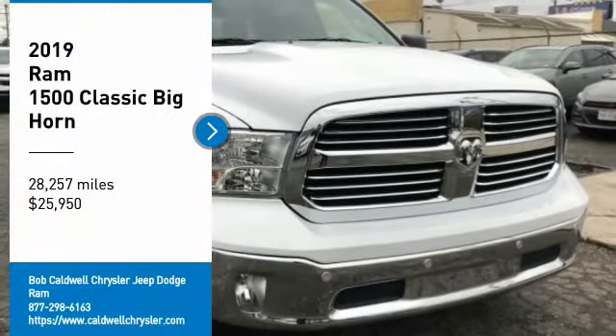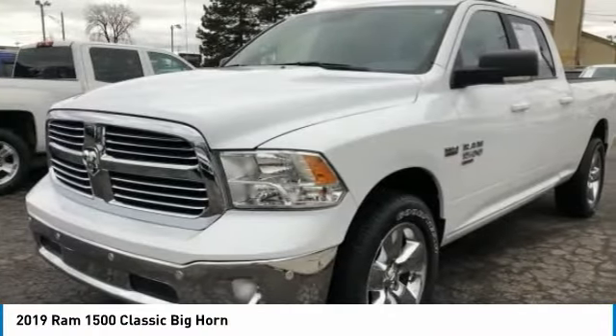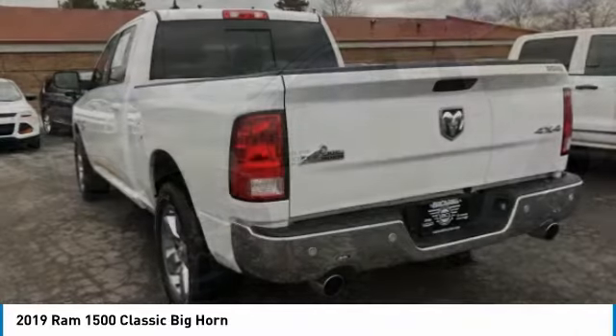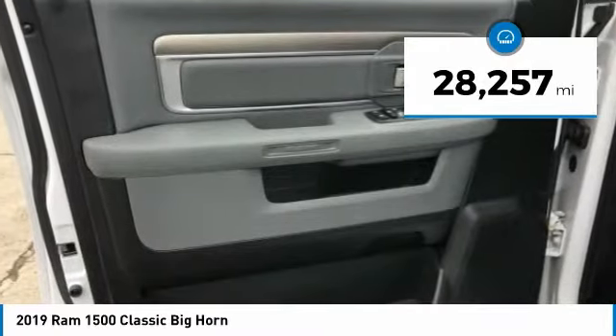We are pleased to show you the 2019 Ram 1500 run against the Chevrolet Silverado, Ford F-150 and Toyota Tundra, which are all excellent trucks in their own right. The Ram took home the prize for its well-rounded strengths and is priced below $30,000. This vehicle has less than 30,000 miles.